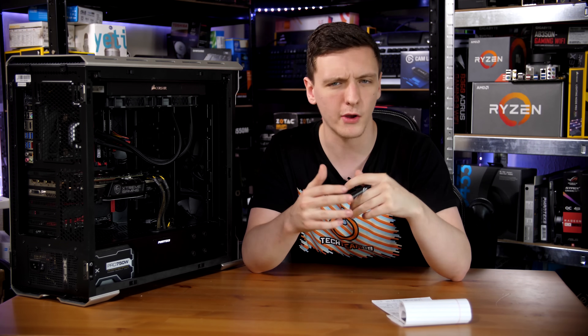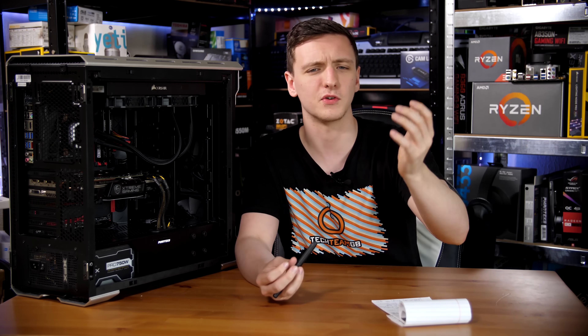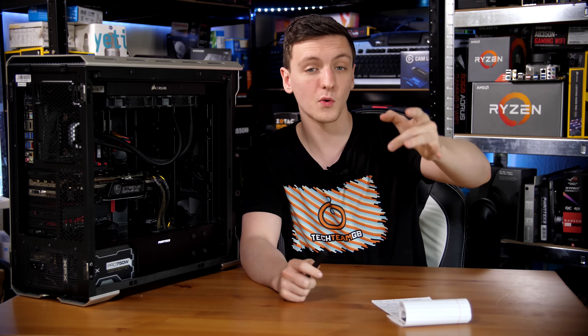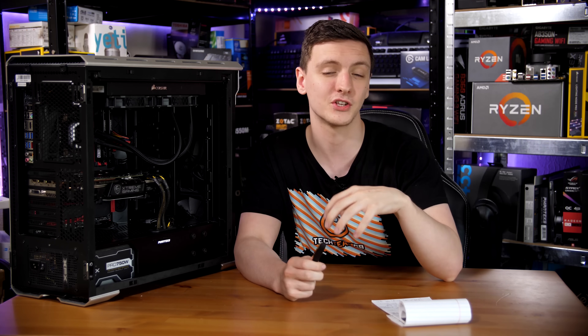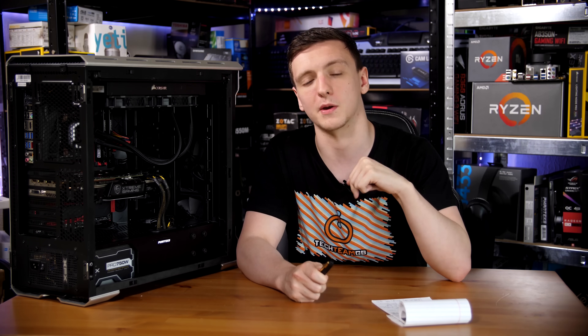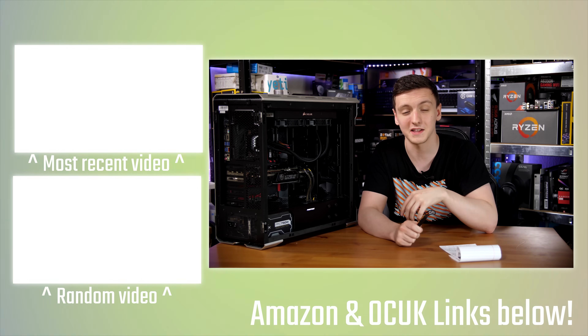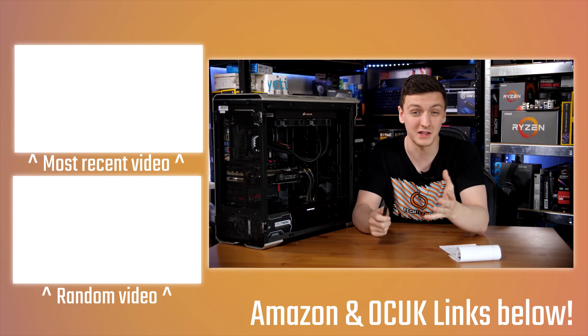I'd love to hear your thoughts in the comments below — do you have an older chip and you're thinking about upgrading, or are you now dissuaded from upgrading after seeing this video? If you have any questions, leave them in the comments and I'll get back to you as soon as I can. If you want to check out the parts mentioned — the 2700X, 8700K, RAM, and motherboards — check out the affiliate links in the description. You can also find my Patreon and Amazon/Overclockers affiliate links there to support the channel.